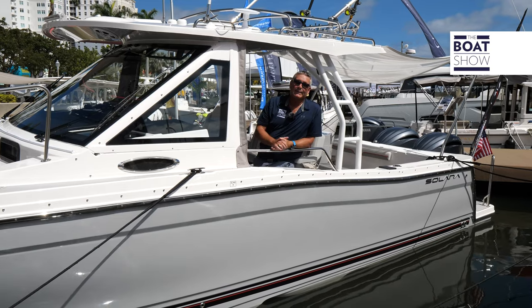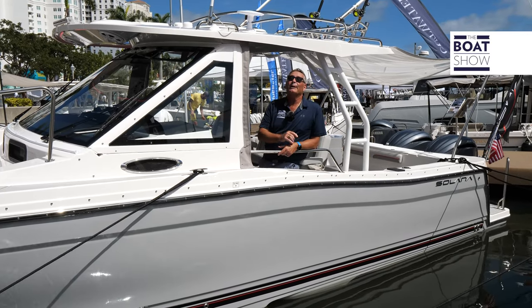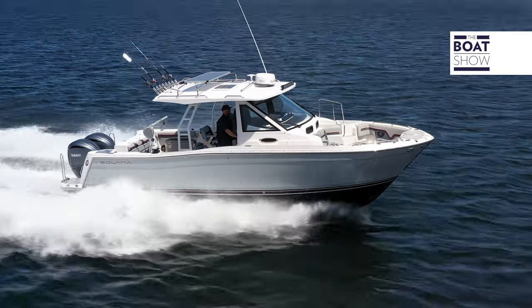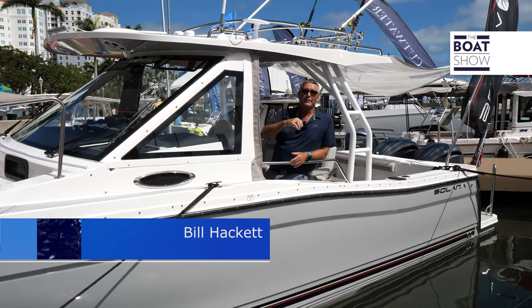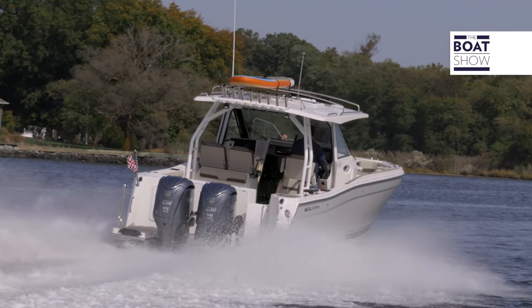This boat has a length overall of 30 feet 10 inches and a beam of 10 feet. It's incredibly versatile with a twin step hull, Yamaha electronic steering, and a clear path transom. So much going on — you can throw all your toys up here. This is like a Swiss army knife, but you really need to step aboard and see it for yourself.